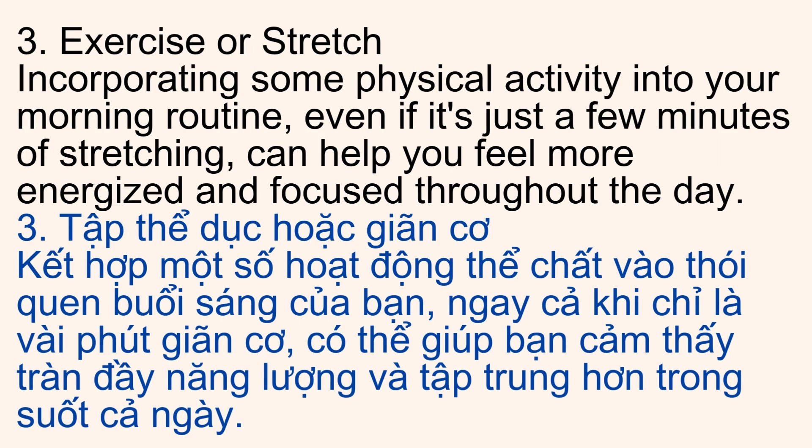3. Exercise or Stretch. Incorporating some physical activity into your morning routine, even if it's just a few minutes of stretching, can help you feel more energized and focused throughout the day.